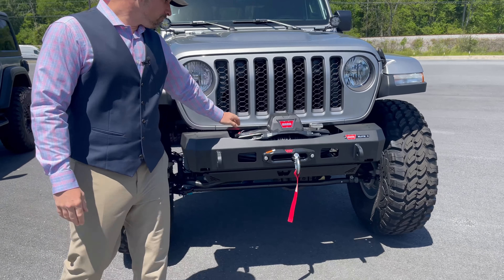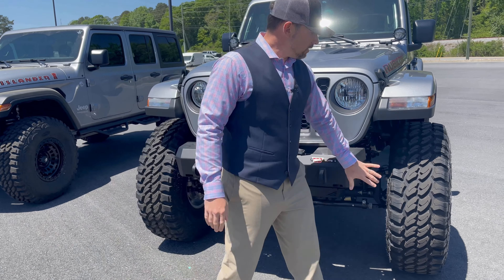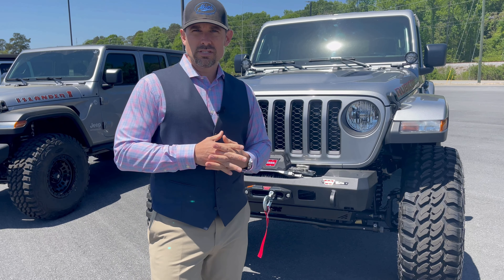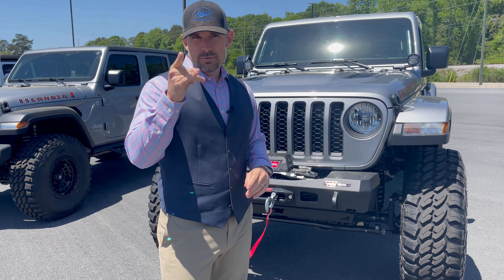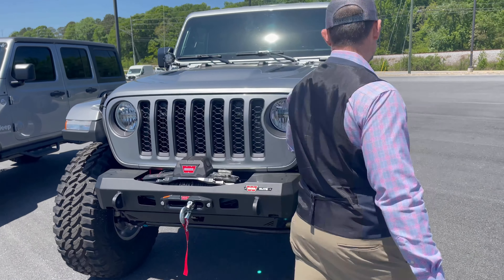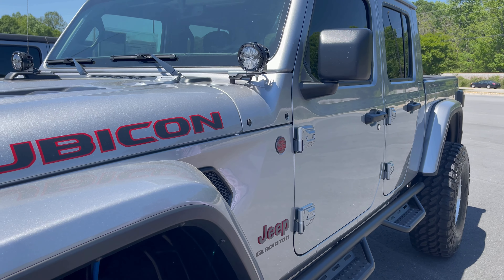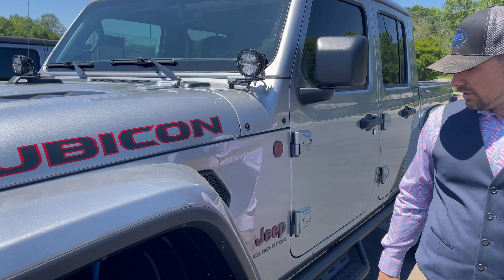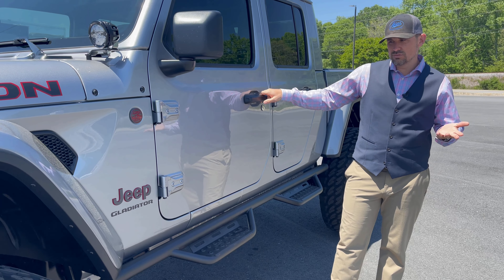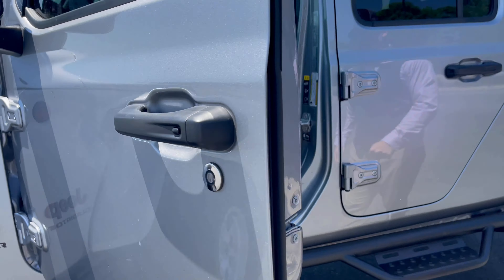Up front we did a Warn Elite bumper — we've got a Warn winch with synthetic rope to give you some confidence on the trail. We chose a stubby bumper for increased articulation capability while off-roading. We've got Rigid A-pillar lights — four-inch circular lights, internally switched — puts out a good bit of light for the size, not too big or boastful. The N-Fab RS step bar is on the side; entry and exit is great. It's not too difficult to get in even for us.